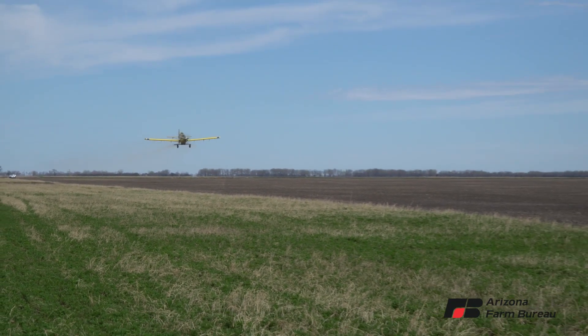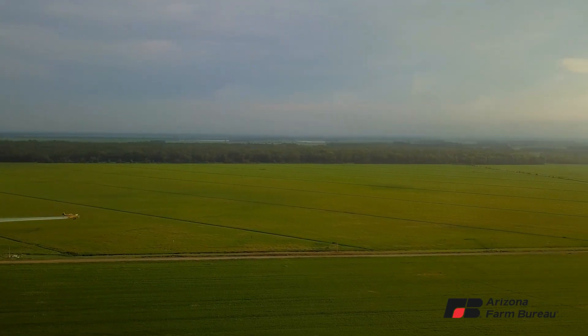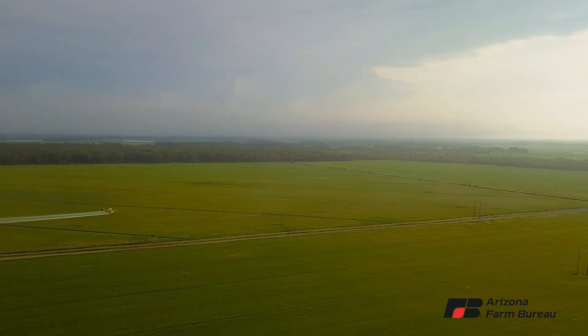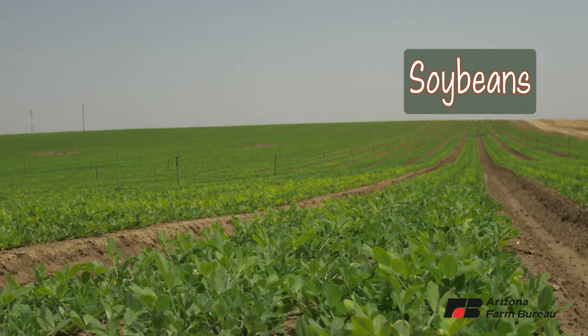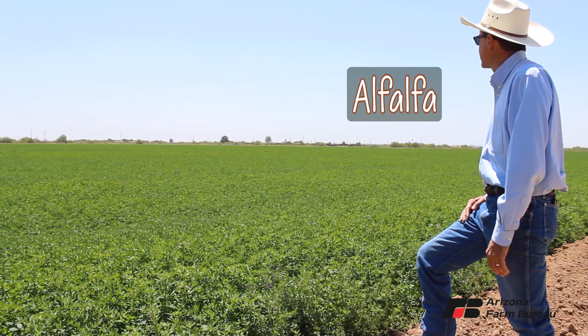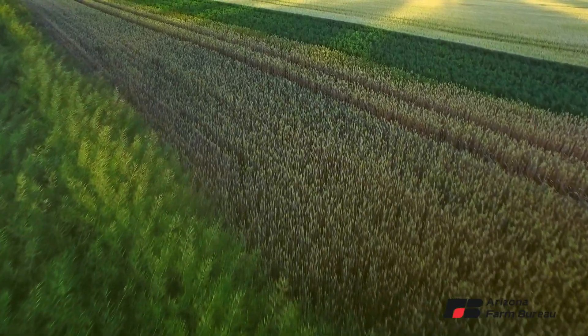Based on a 2019 National Agricultural Aviation Association survey, the five most treated crops among aerial application operators are corn, wheat and barley, soybeans, pastures and rangelands, and alfalfa. But aerial applications are used on nearly all crops.